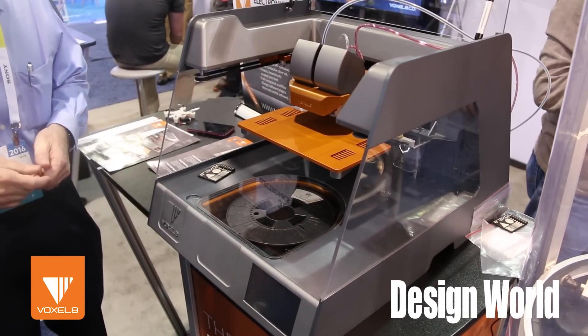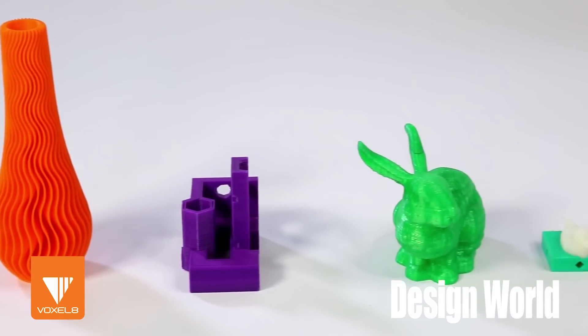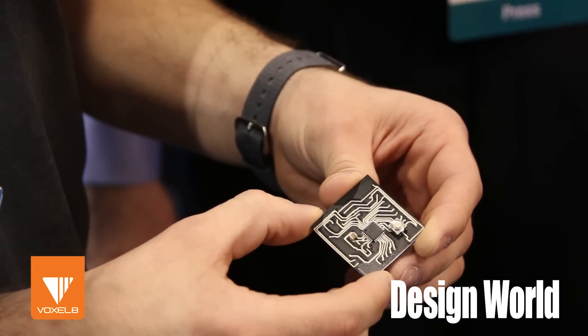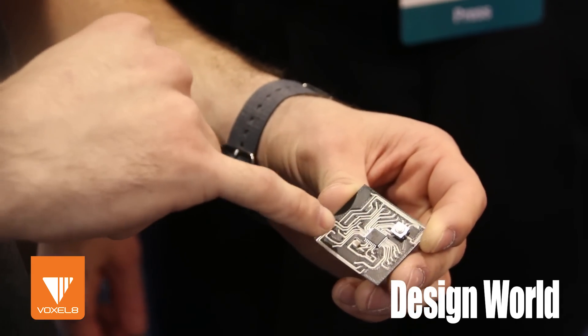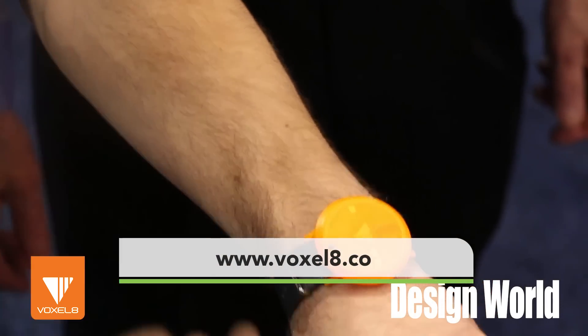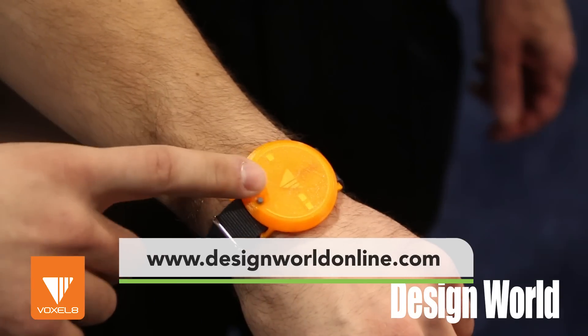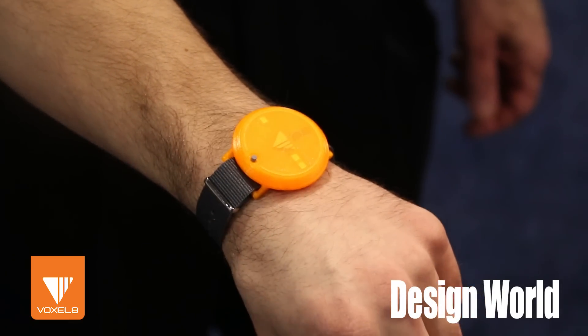Could you show us some examples of what you make with this machine? What we have here is a traditional 2D PCB that we printed on our printer. We can actually print directly to the pads on chips and components inserted in. We're also trying to expand into 3D geometries — something like this is a watch that we've developed. The embedded LED is a microcontroller, and we printed all the conductive traces.